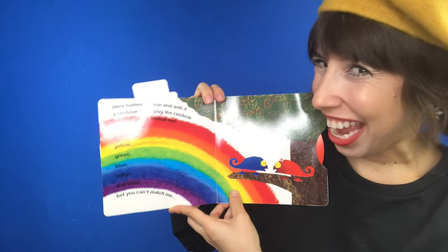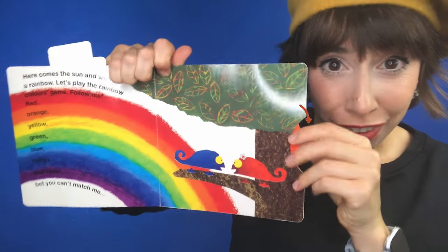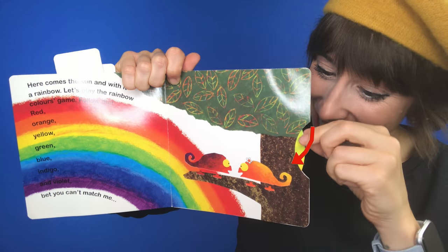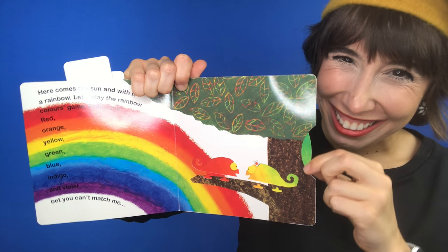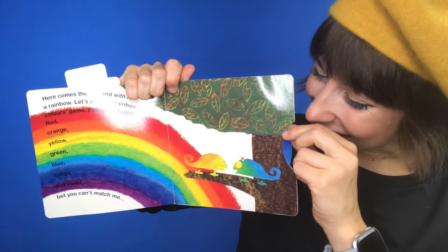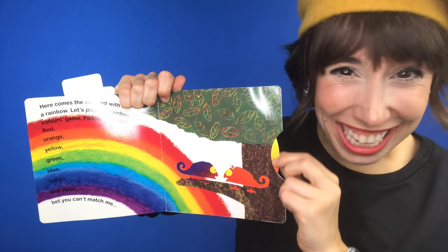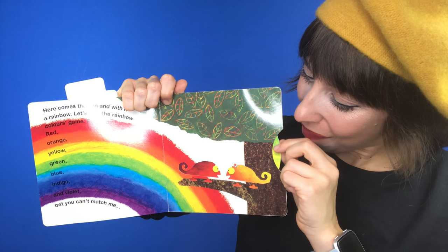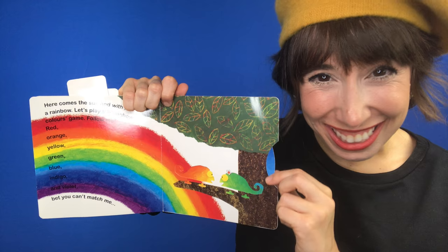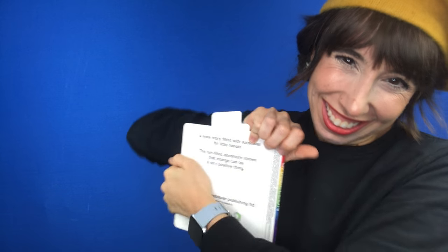Bet you can't match me! Look! Turn, turn, turn. Aww. Leon and Carmen are together again. And they can change colors. Beautiful rainbow colors. The end. Aww.